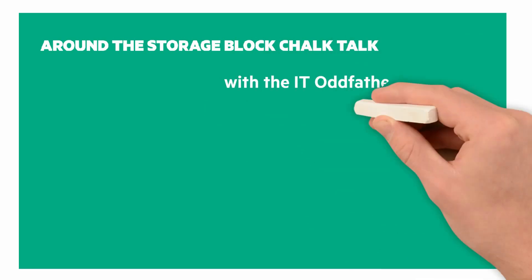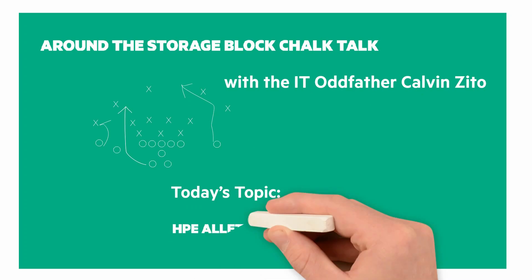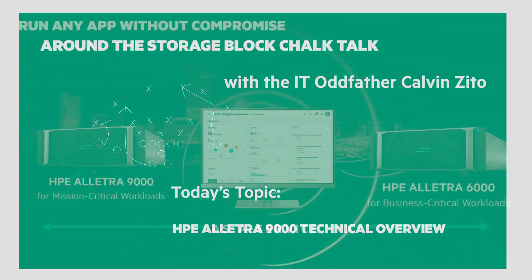It's time for another Around the Storage Block Chalk Talk. I'm your host and chalkboard writer, the IT Oddfather, Calvin Zito. In this Chalk Talk, we're going to do a technical overview of the HPE Electra 9000.